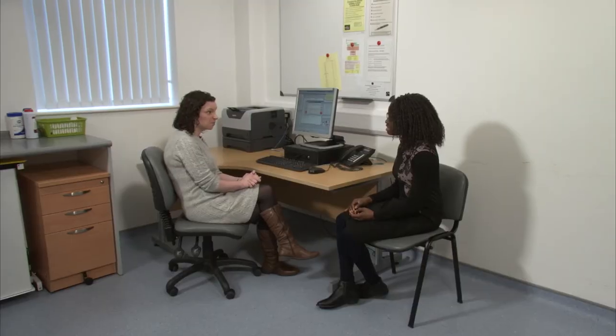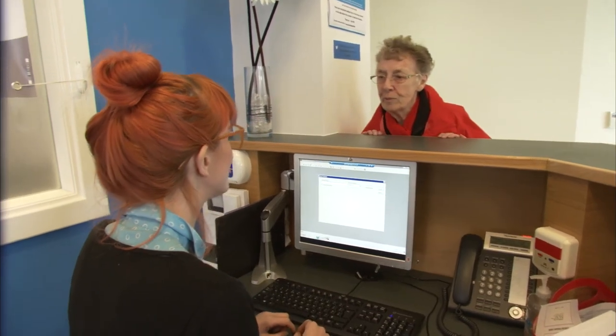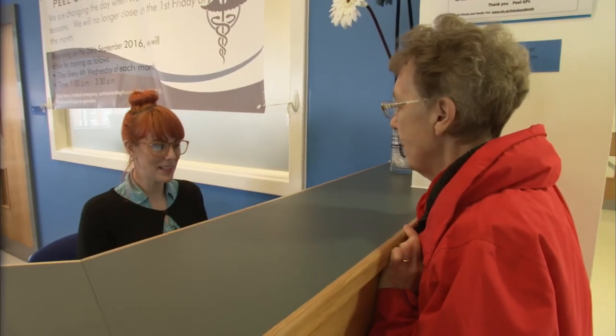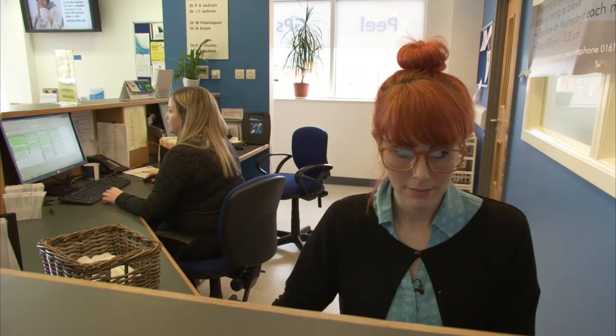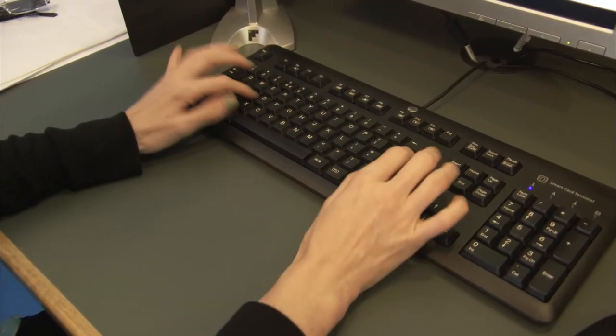I'm already seeing my inbox full of repeat prescription requests that I'm dealing with quicker. I'm putting time aside specifically in the day to deal with it, and that's been really noticeable in the last few weeks — I've been really pleased with that. I used to spend a massive amount of time looking for lost prescriptions, filing prescriptions, putting prescriptions away, getting prescriptions out. And that time has been reduced hugely.